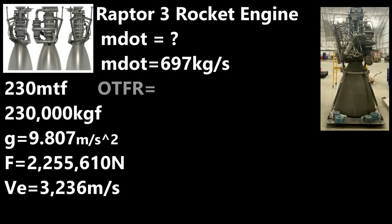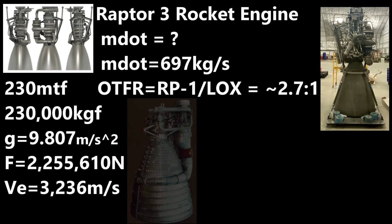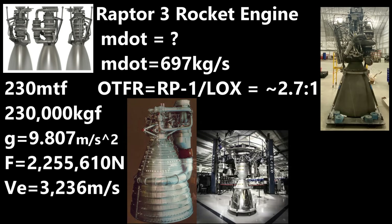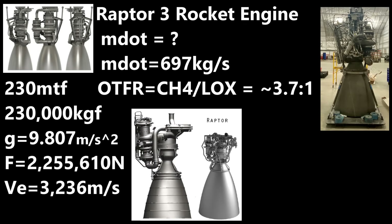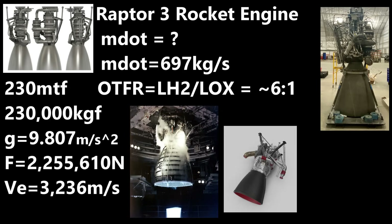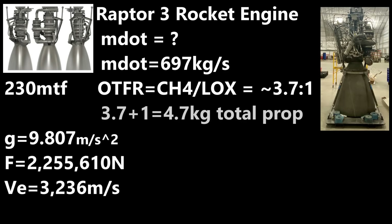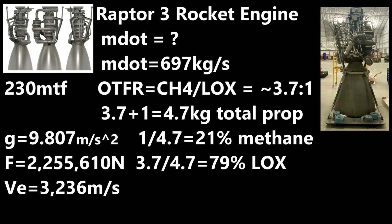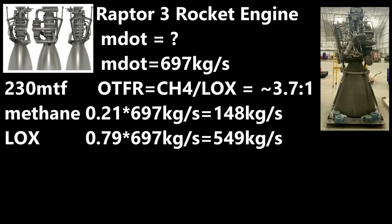The oxidizer-to-fuel mass ratio tells you how many kilograms of oxidizer are combined with how many kilograms of fuel in the combustion chamber. For RP-1 and liquid oxygen engines — like the Saturn V, Falcon 9, Electron Rutherford, and Firefly Alpha — the value is around 2.7 to 1. For methane engines like the Raptor, BE-4, and Archimedes, it's closer to 3.7 to 1. For hydrogen-fueled engines like the space shuttle main engines, RS-68, or RL-10, it's roughly 6 to 1. Using 3.7 to 1 for methane, for every 4.7 total kilograms through the engine, about 21% (148 kg/s) is methane and 79% (549 kg/s) is oxygen.